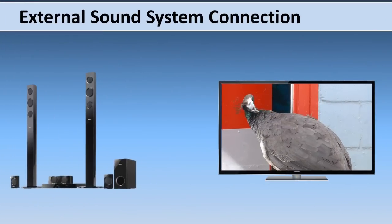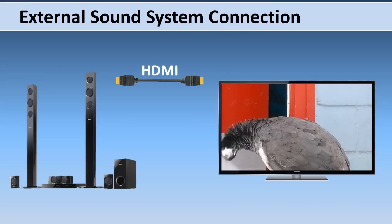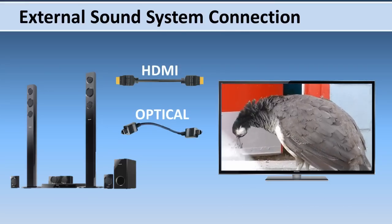If you decide to add an external sound system, such as a home theater, you have the option to connect the TV to the sound system with an HDMI or optical cable.